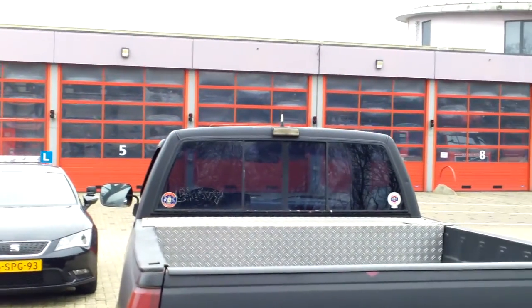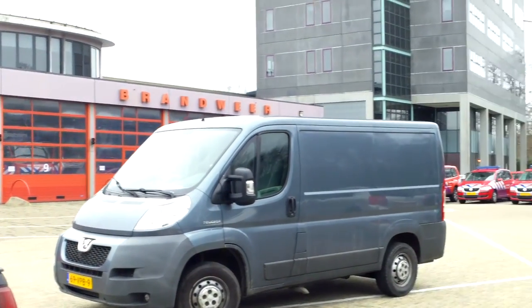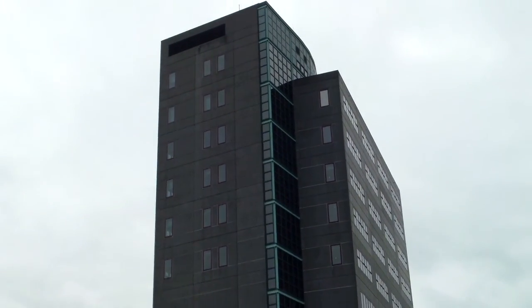Just the outside view of our fire station, including the coordinators' buildings of course.